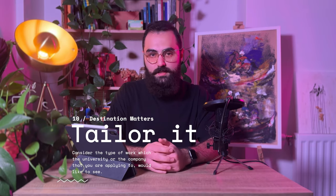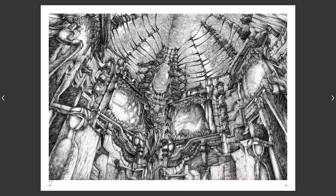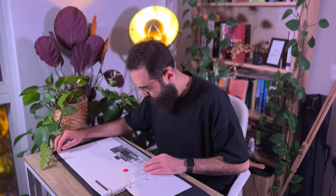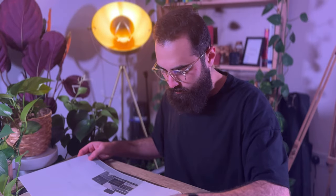Rule number 10: tailor your work to the destination. If you are applying to a university like the Bartlett where people do a lot of atmospheric and conceptual renders, you have a tiny chance of getting in if all of your renders look like a developer's marketing brochure. You need to pay attention to the destination where you are sending your portfolio and select your work wisely according to what is appropriate for that kind of university or office. Sometimes this means doing extra work to produce a type of work you don't currently have in your portfolio, but which is necessary for getting into your dream architecture office or university.